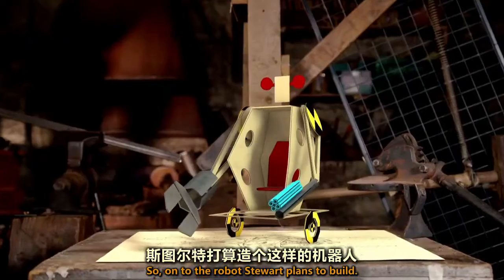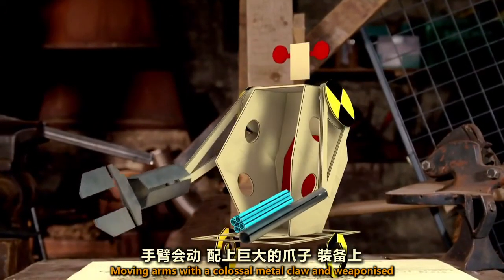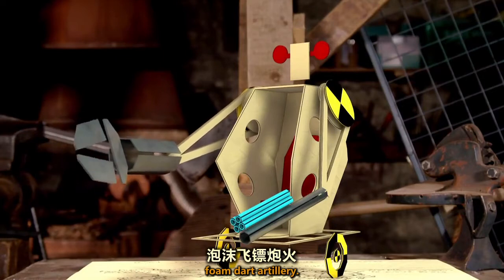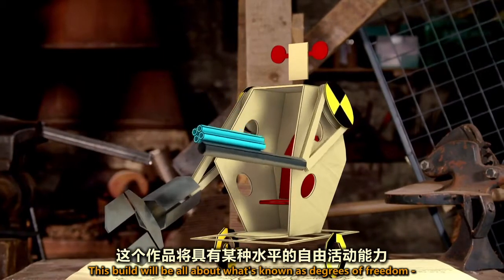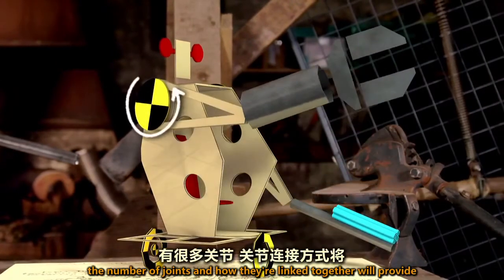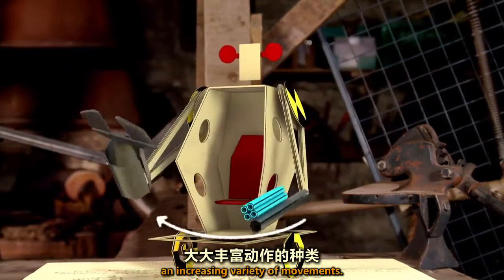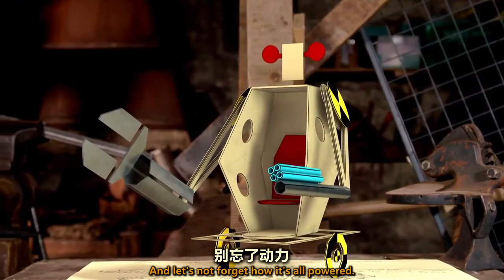So on to the robot. Stuart plans to build moving arms with a colossal metal claw and weaponized foam dart artillery — it's a beast. This build will be all about what's known as degrees of freedom: the number of joints and how they're linked together will provide an increasing variety of movements. And let's not forget how it's all powered too.